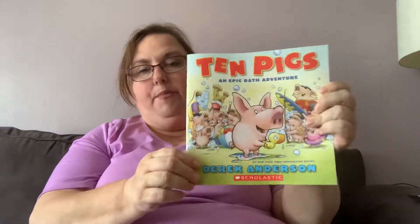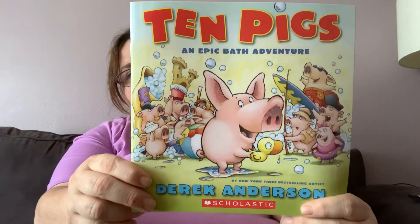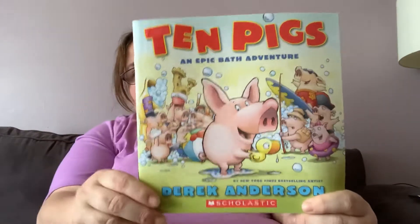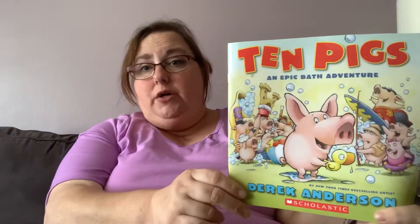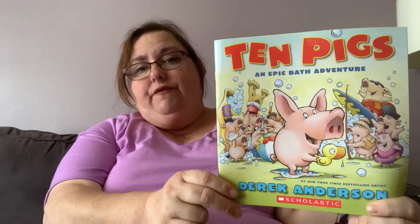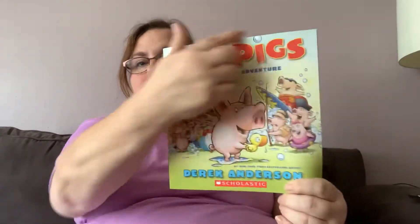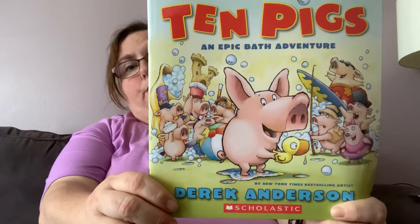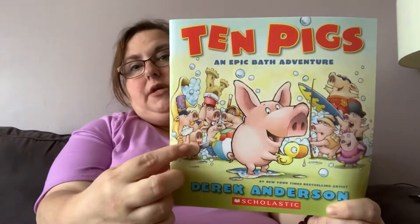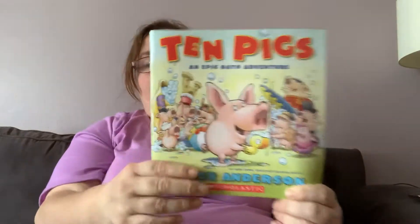When I look at the picture, I try to figure out what the story is about when I look at the cover. This is the front cover. And I'm going to infer — can you say infer? An infer is when you try to figure out what something is about by looking at the cover. I'm going to infer that this book is about pigs in a tub because it says 'an epic bath adventure.' Let's see if I'm right.